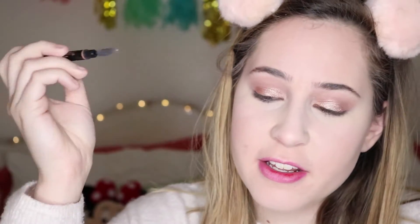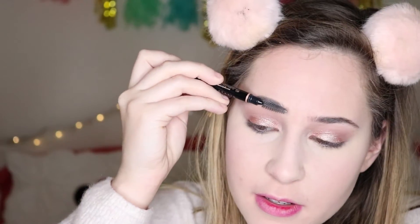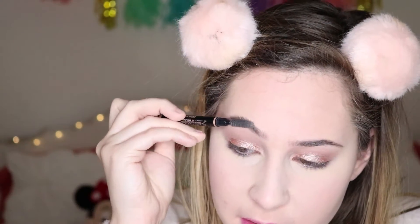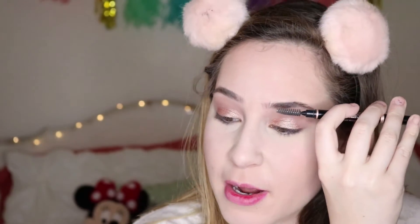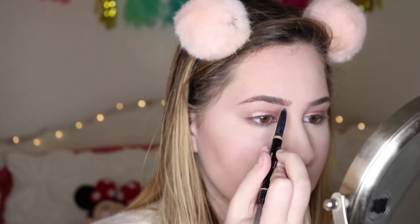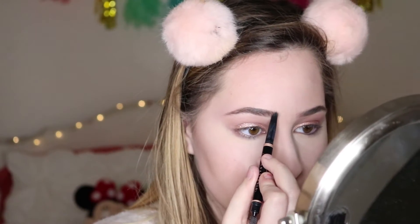Brows. I know I have a ginormous scent, let's just stop pointing that out. For brows, I'm taking my Anastasia Brow Definer. I do my makeup in such a weird order. I'm just going to go over it with some Maybelline Brow Drama and just set that.